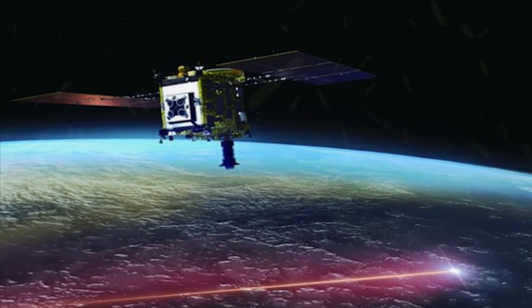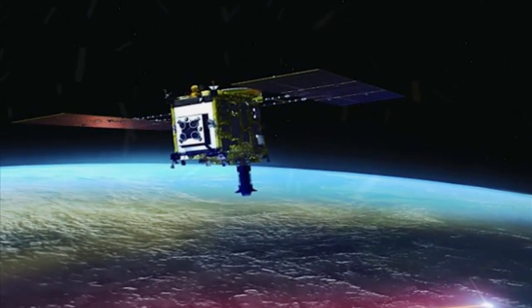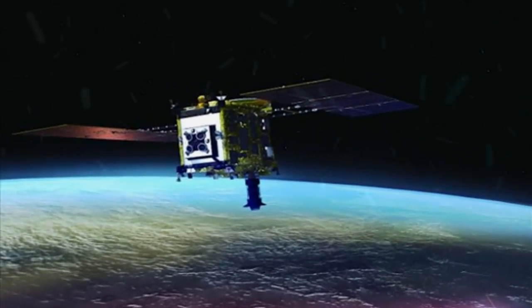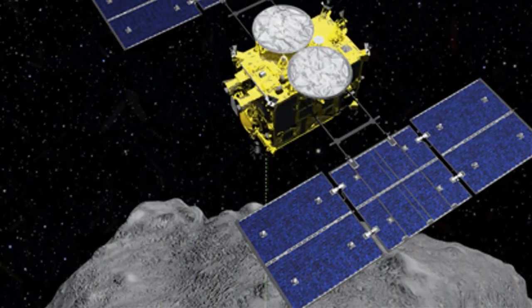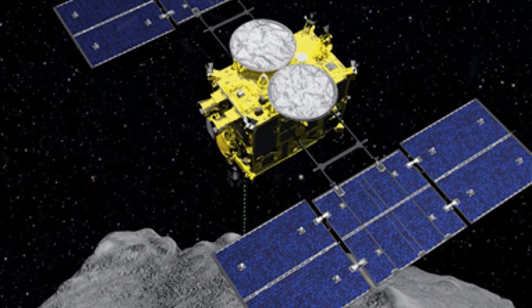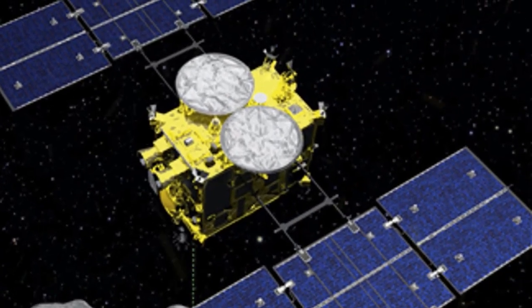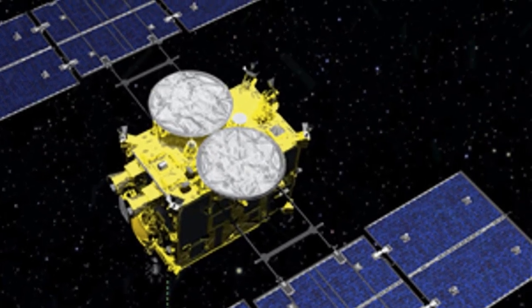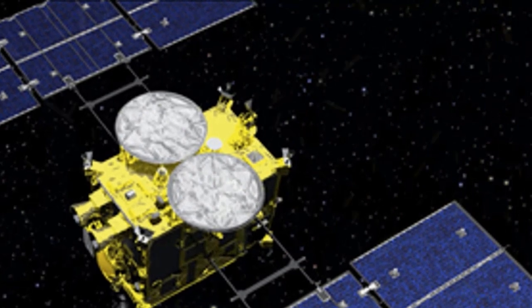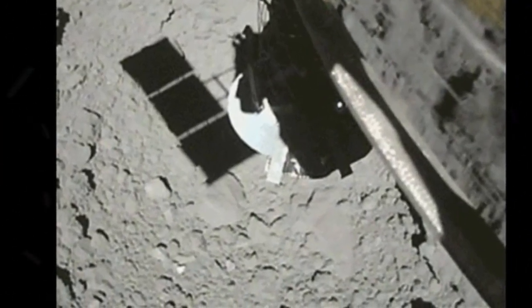Australian National University space rock expert Trevor Ireland, who is in Woomera for the arrival of the capsule, said he expected the Ryugu samples to be similar to the meteorite that fell in Australia near Murchison in Victoria State more than 50 years ago. The Murchison meteorite opened a window on the origin of organics on Earth, because these rocks were found to contain simple amino acids as well as abundant water. We will examine whether Ryugu is a potential source of organic matter and water on Earth when the solar system was forming, and whether these still remain intact on the asteroid.